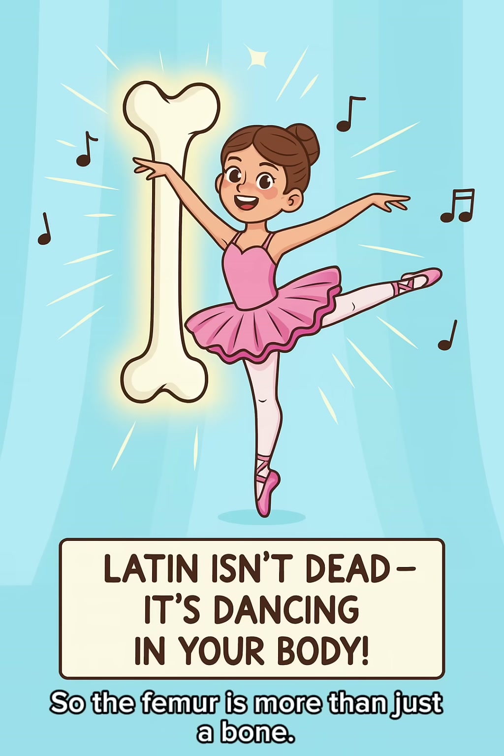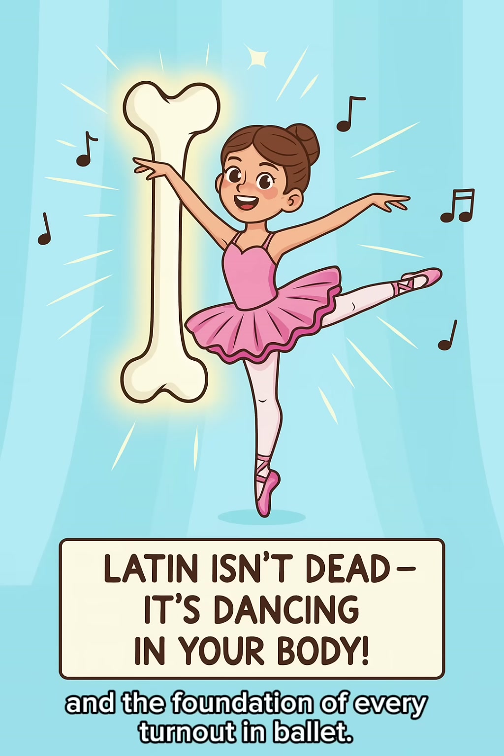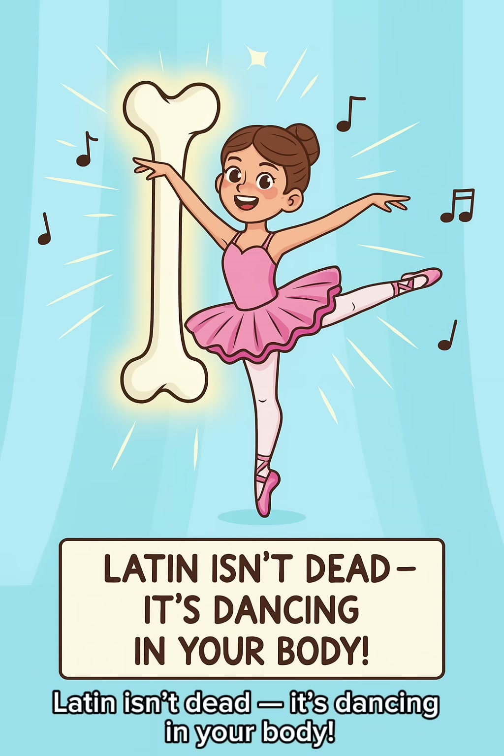So the femur is more than just a bone. It's a piece of history, a medical term, and the foundation of every turnout in ballet. Latin isn't dead — it's dancing in your body.